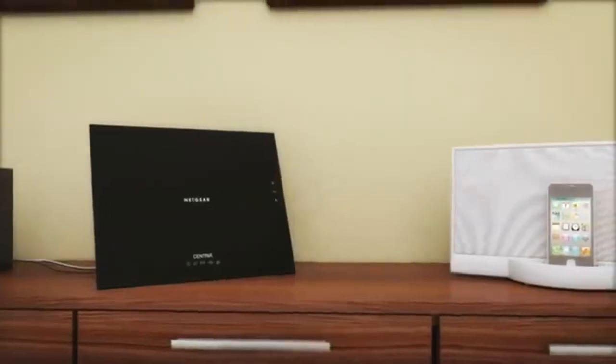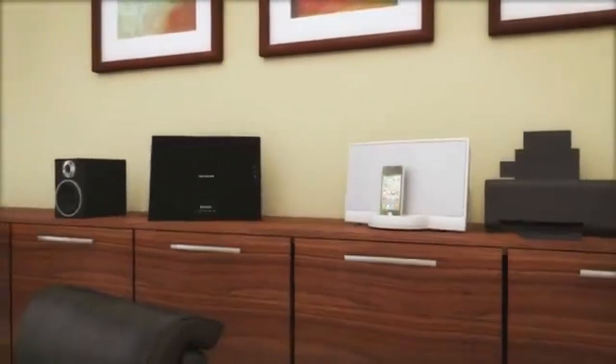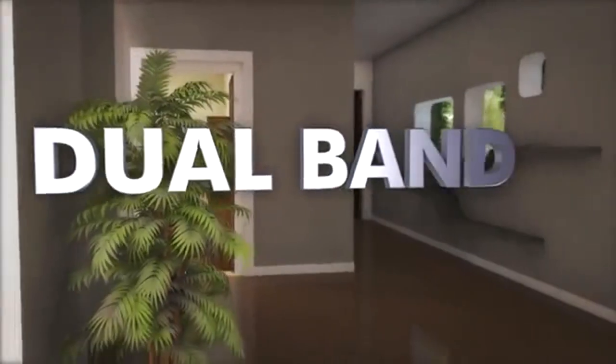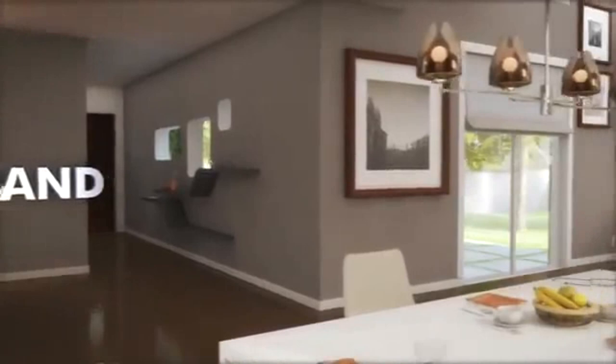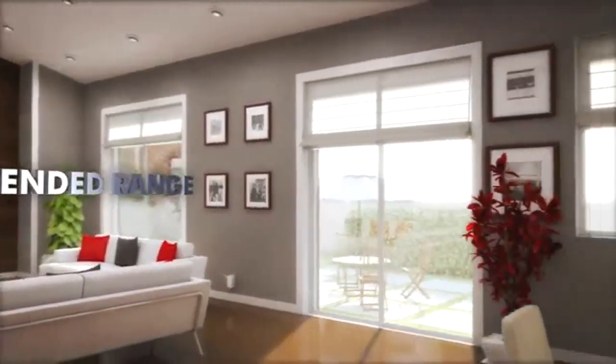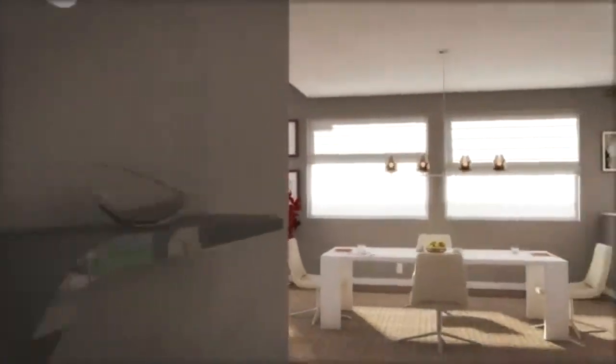Speed. You need it. Your family demands it, especially where your home network is concerned. Centria is a high performance Wi-Fi router that delivers smooth streaming and gaming. Plus, with its incredible range, Centria provides outstanding connectivity throughout your house. It's time to simplify your network with an all-in-one streaming device.